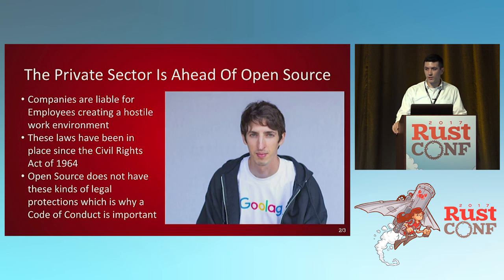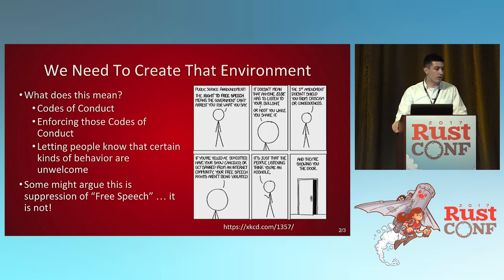Companies are liable for employees creating hostile work environments. The Civil Rights Act of 1964 has always been the winner there. Open source does not have these legal protections or financial incentives — it really just comes down to us saying we want to have an inclusive community. So having a code of conduct is important. That means having one, enforcing it, and also having a moderation team if your project ever gets too big — because if the core team is the one violating it and they're also supposed to enforce it, that creates a weird situation.